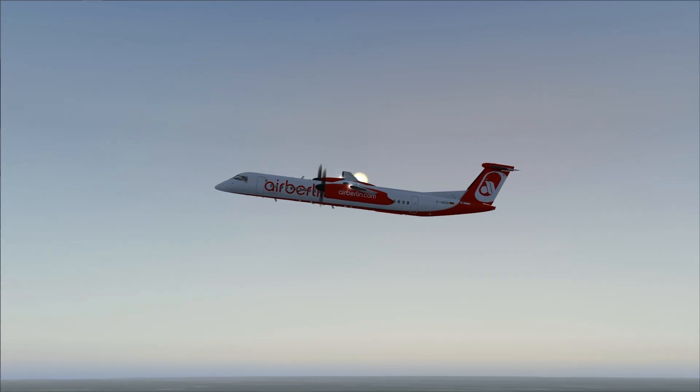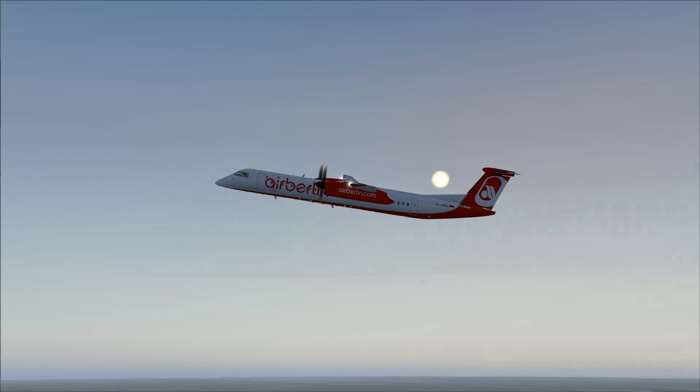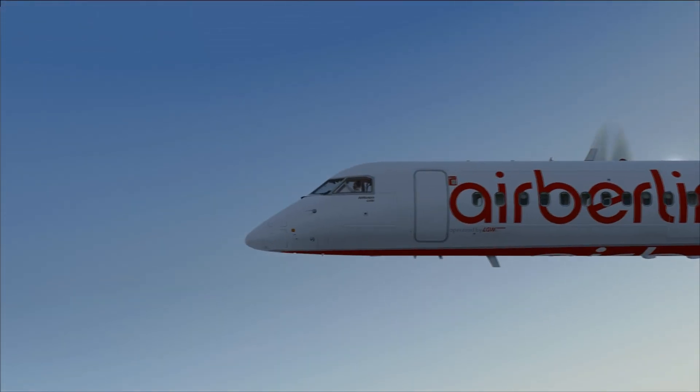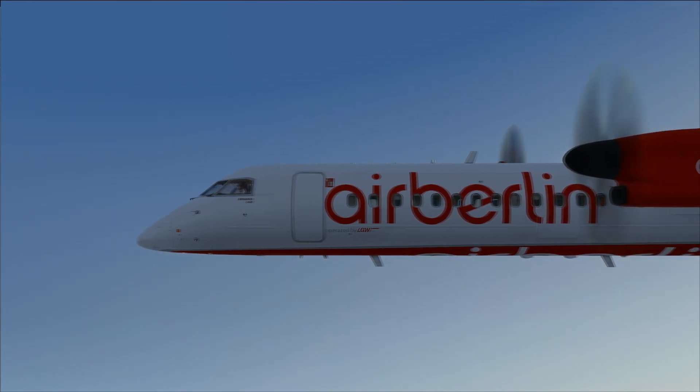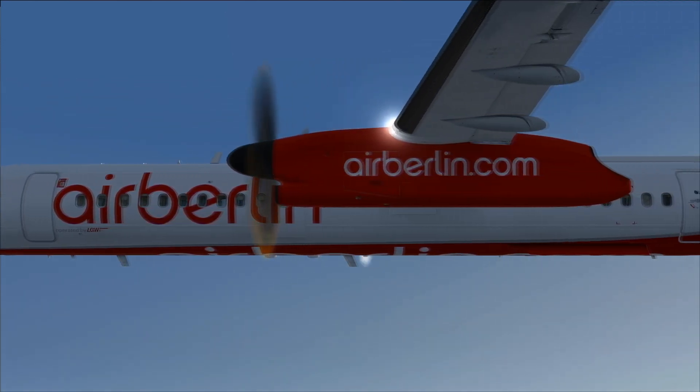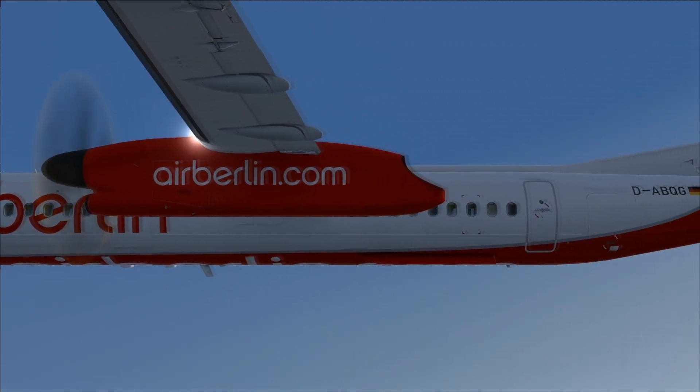Number 2 on my list — we're heading over to the guys at Majestic Software with the Q400. The majority of you probably know I'm on the beta for that, and it is truly outstanding. It is probably — I would say — the best aircraft for FSX ever created. Period.